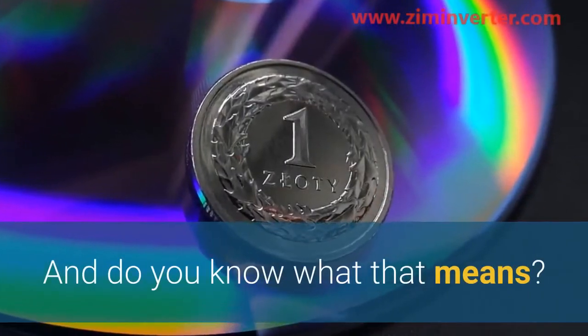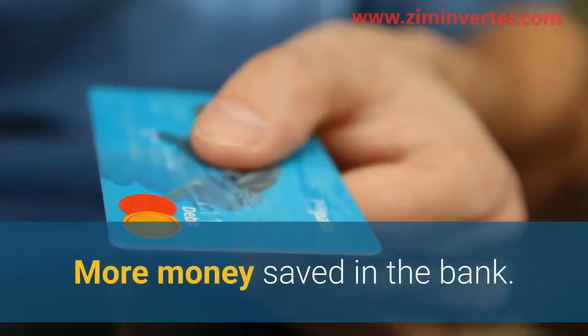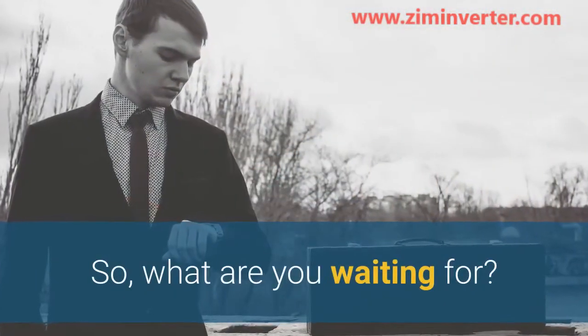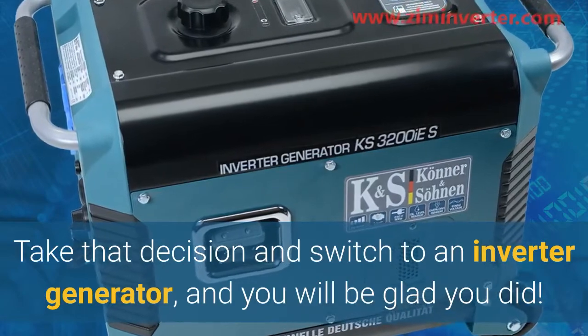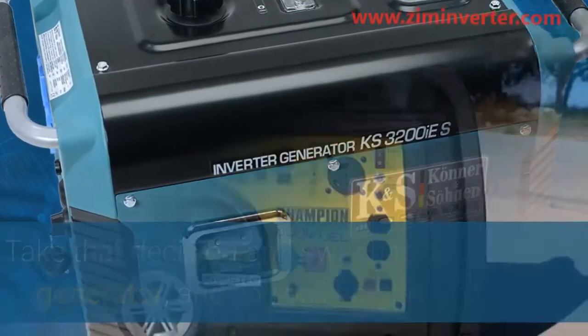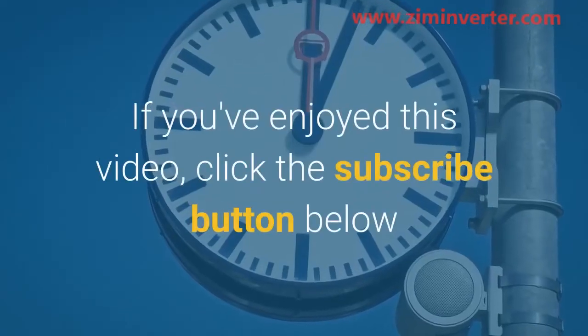And do you know what that means? More money saved in the bank. So what are you waiting for? Take that decision and switch to an inverter generator, and you will be glad you did.